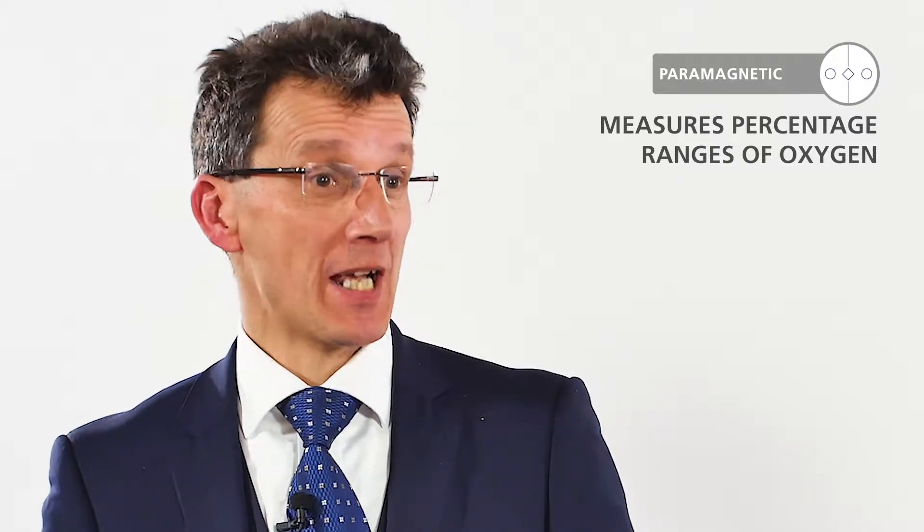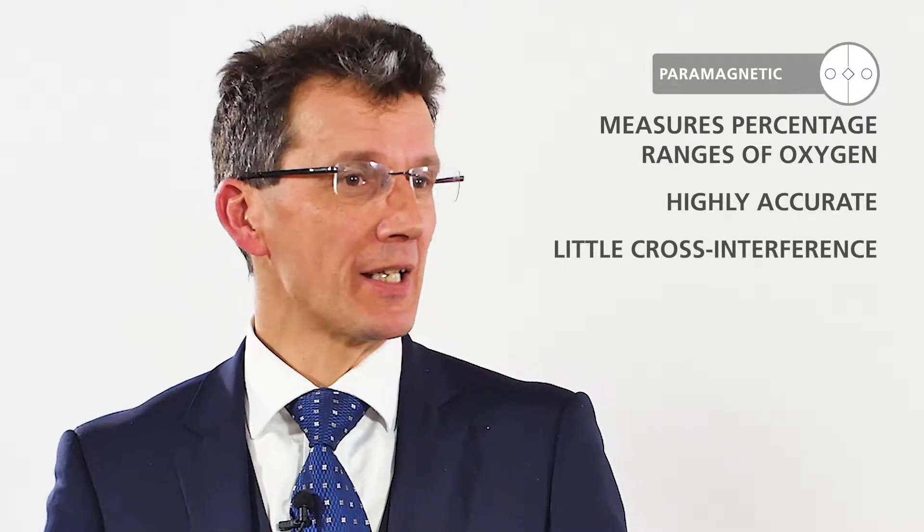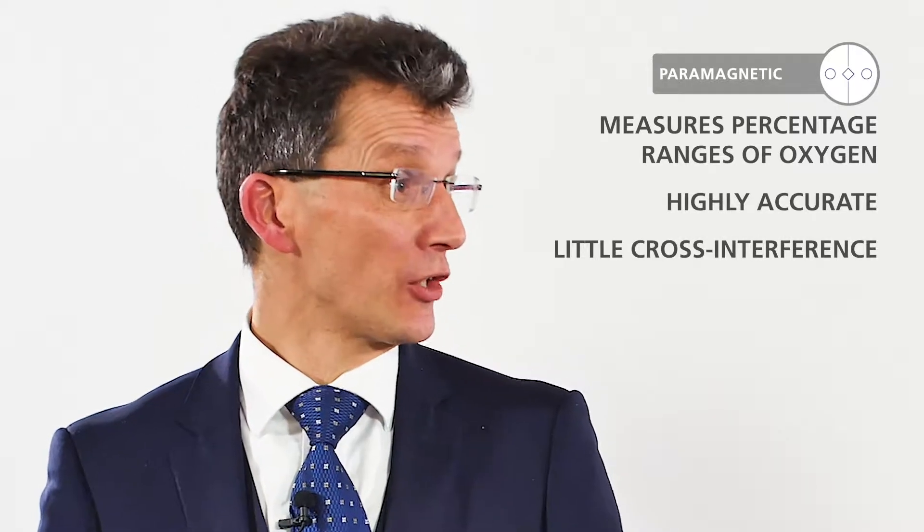Could you tell us a little bit more about paramagnetic technology? It's used to measure percentage ranges of oxygen, usually in a dry sample. Very accurate, highly accurate, with little cross interference. Its slight disadvantage is that it needs to be used with a sample conditioning system to look after the condition of the sample before it enters the analyzer.